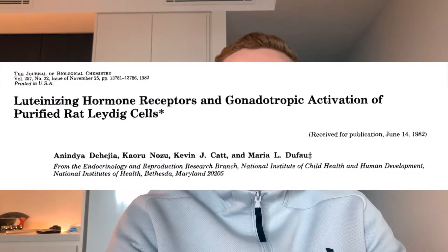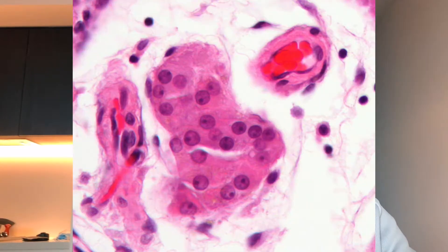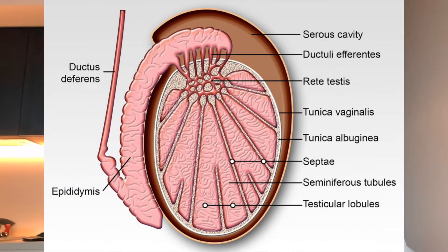Hey guys, Fitness Science here, coming at you with a really interesting study about HCG from 1982, covering post-cycle therapy. In this study they isolated the Leydig cells from rat testes and looked at how they respond to HCG. This is really applicable to the fitness community because a lot of people use HCG as a chemical in order to boost their testosterone back up after steroid use, primarily in post-cycle therapy.